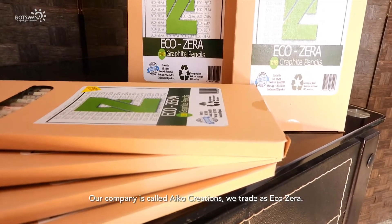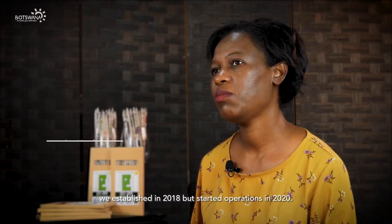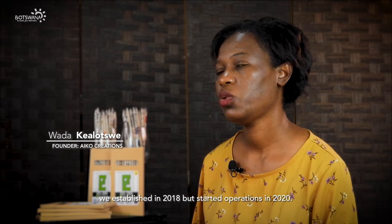Our company is called Aiko Creations. We trade as EcoZera. We established in 2018 but started operations in 2020.